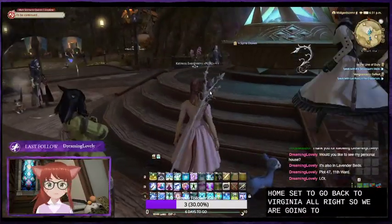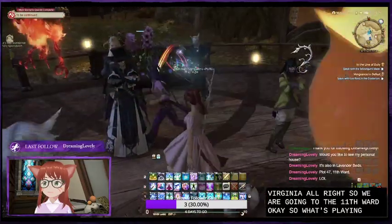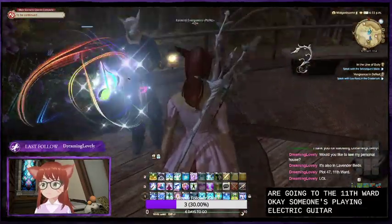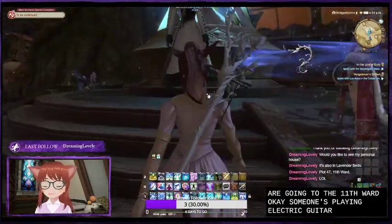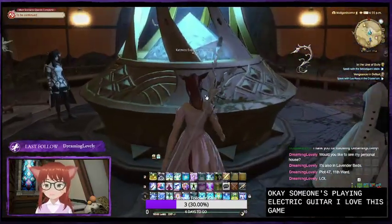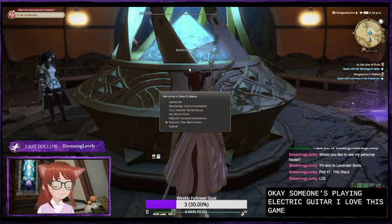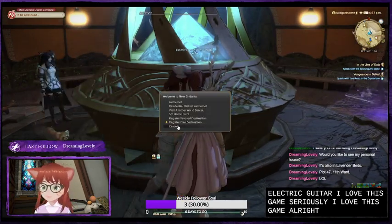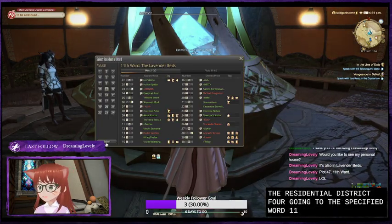All right, so we are going to the 11th ward. Oh hey, someone's playing electric guitar. I love this game. All right, let's go to the residential district. We're going to the specified ward, 11th ward.